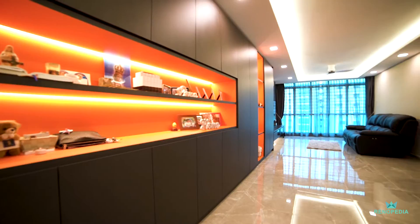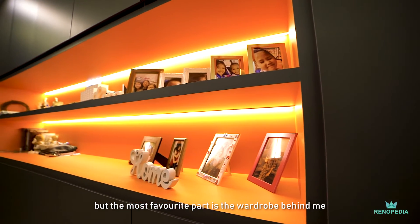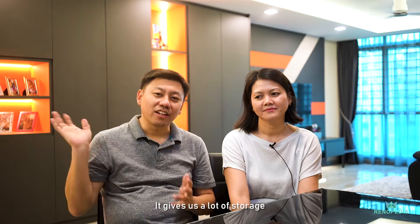I like the whole house, but the most favourite part is the water feature behind me. It gives us a lot of storage.